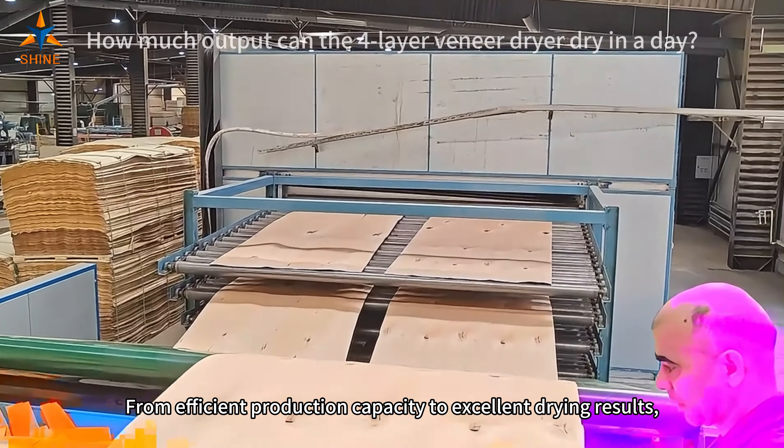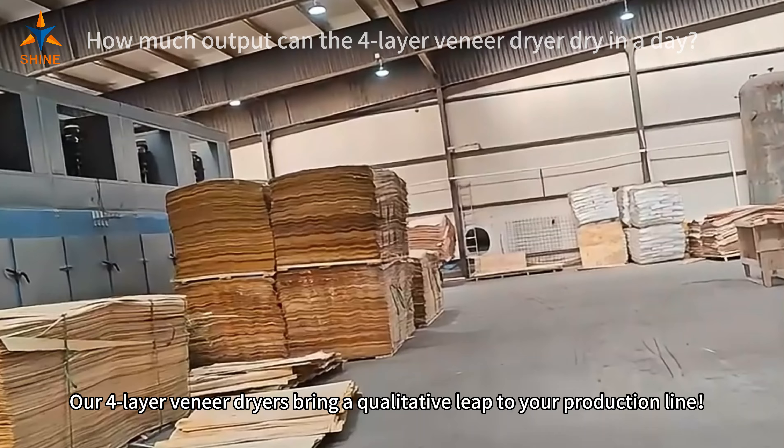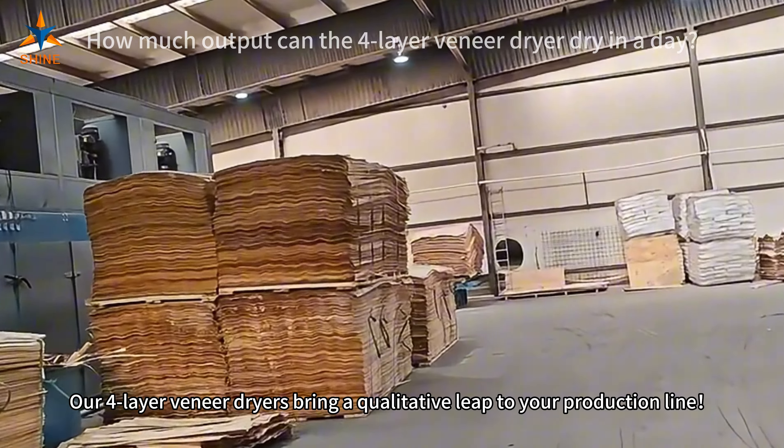From efficient production capacity to excellent drying results, our four-layer veneer dryers bring the qualitative lead to your production line.